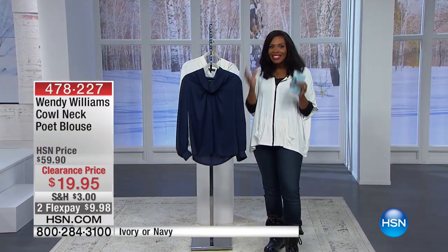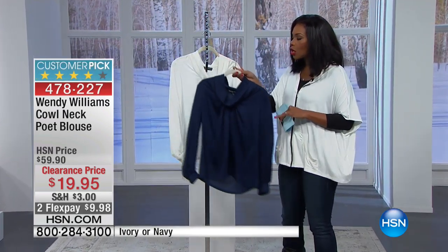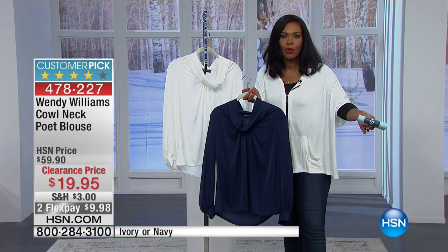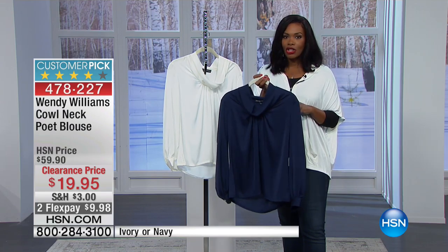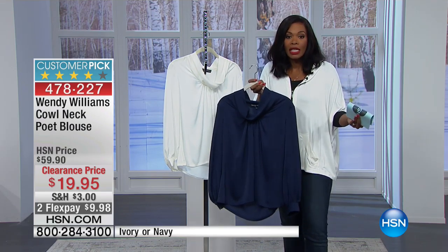One woman who has a line here at HSN, and that's Wendy Williams. Many of you watch her talk show during the week, and she's so much fun — just as much fun in person as she is on the show. She's got a lot of style, and she's created a line here at HSN that is really quickly becoming one of the favorites.